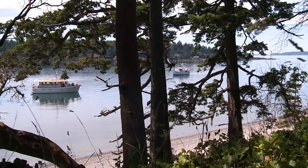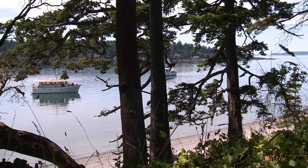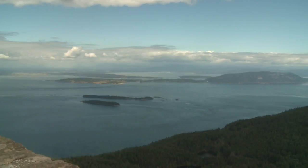Back on the west side, we took note of another popular Washington State Park within view: Moran State Park at the top of Mount Constitution, the view from which is simply breathtaking.